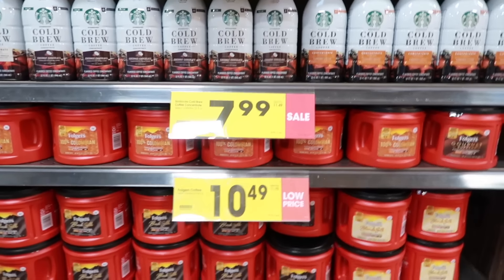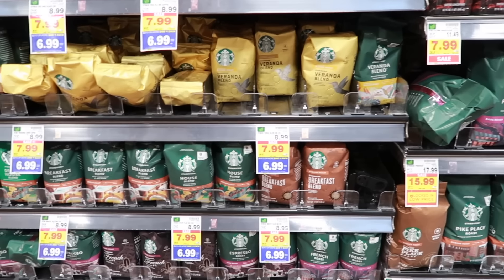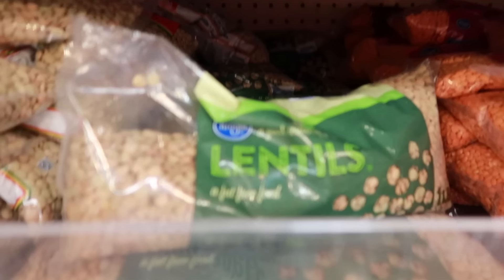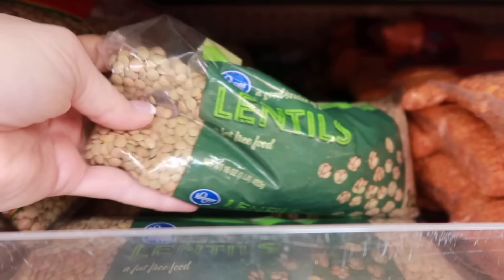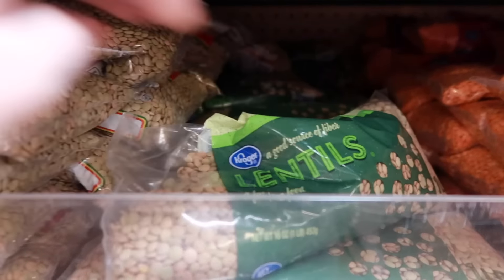Instant coffee, unlike regular coffee that has an expiration date, can last a lifetime. Instant coffee goes through such a harsh chemical process to dehydrate the crystals that they will likely never expire.